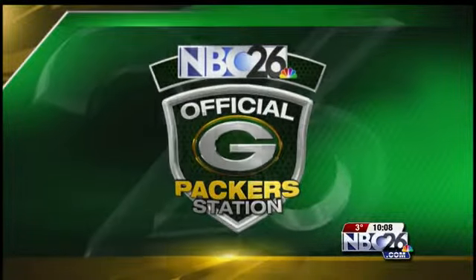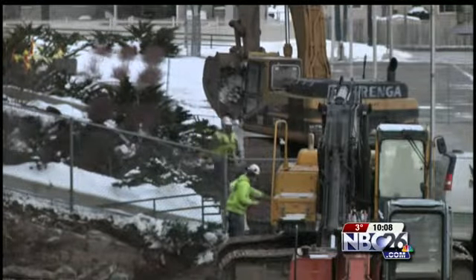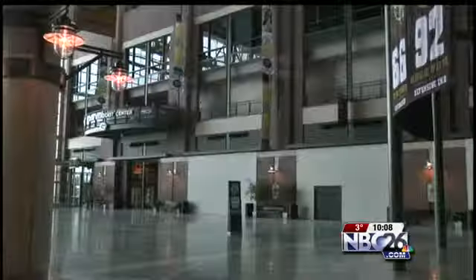NBC 26 is your official Packers station. After tonight, you'll only be able to get inside the Lambeau Field Atrium through one gate while the renovation project moves forward. The Miller Lite gate closed today so crews could start excavating Harlan Plaza.